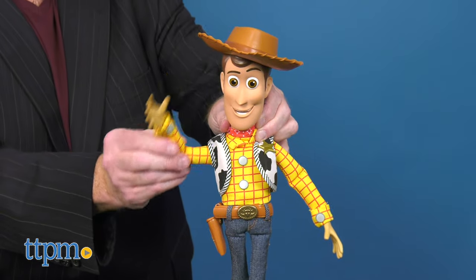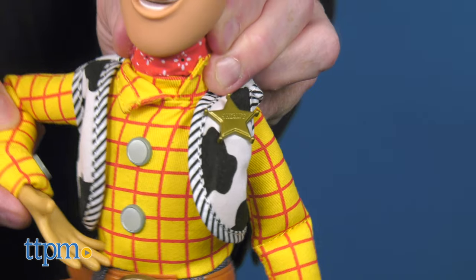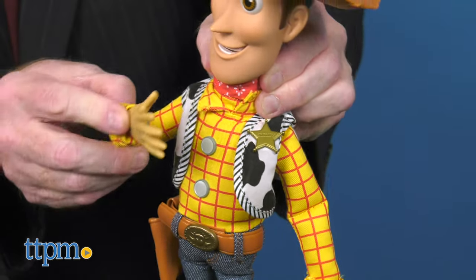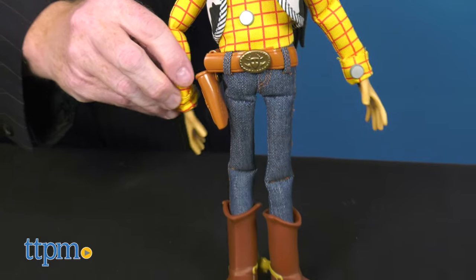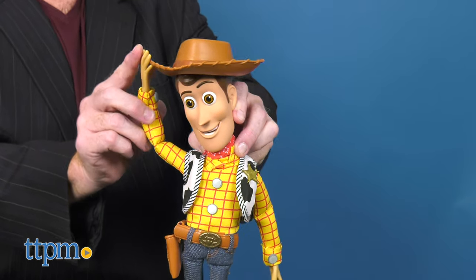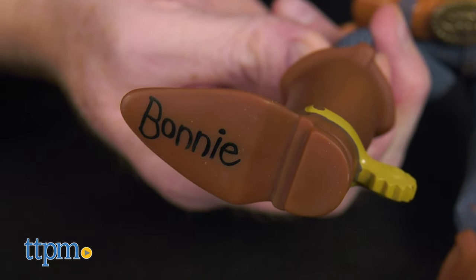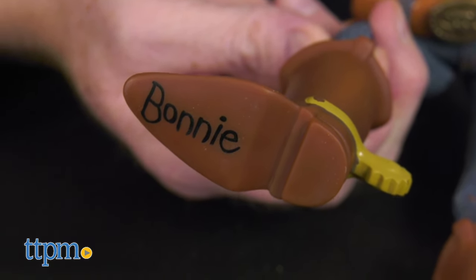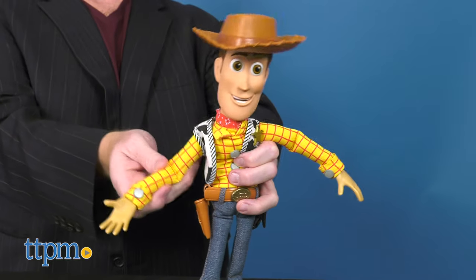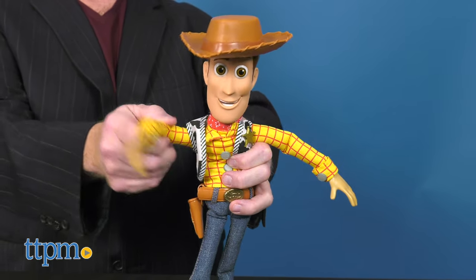Here comes Woody. Woody is 16 inches in length but does not stand on his own. He wears his trademark vest with Sheriff Star, neckerchief, blue jeans, and red and yellow checkered shirt. His hat is removable and his spurred boots now sport the name Bonnie instead of Andy. He has 12 phrases including some new ones from Toy Story 4 — 'Trash? No, no, no. You're not going to the trash.'